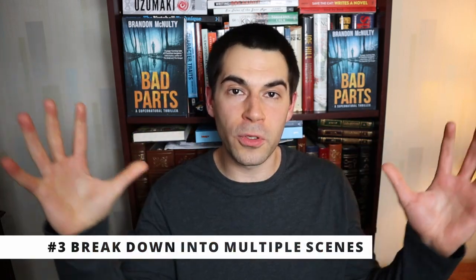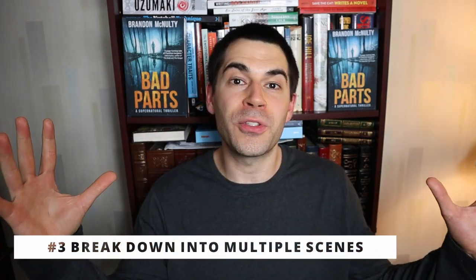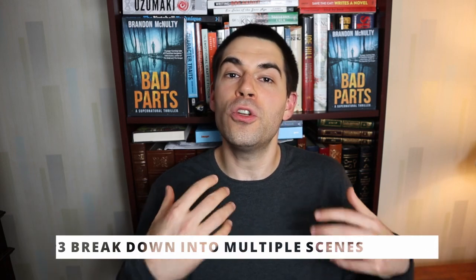Third tip: your battle scene may actually involve multiple scenes, and that's totally fine. You don't have to stretch out one large battle scene. Instead, you can have multiple scenes populating the actual battle, which can help with pacing and make things more interesting as you have that back and forth.